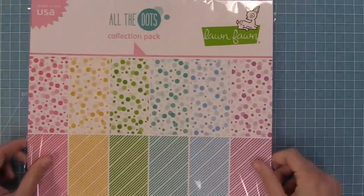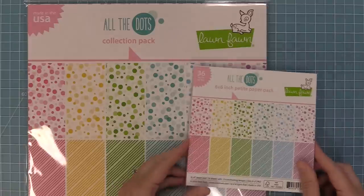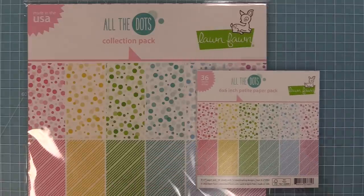We have a brand new paper collection called All the Dots. On the A-sides you get these fun fizzy little dots and on the back there are amazing tone-on-tone stripes. We have it in both a 12 by 12 and a 6 by 6 size.